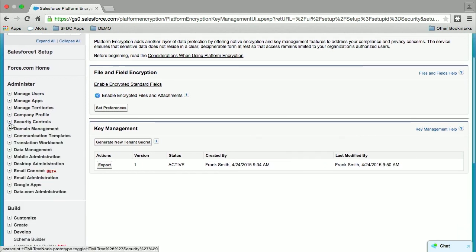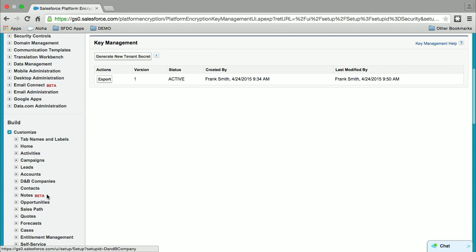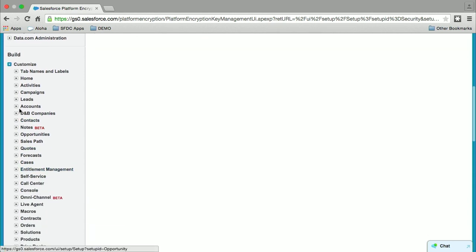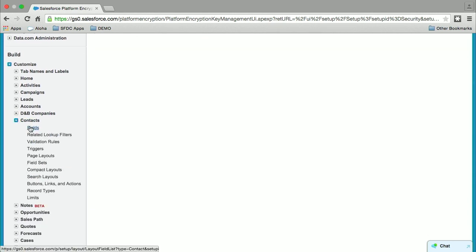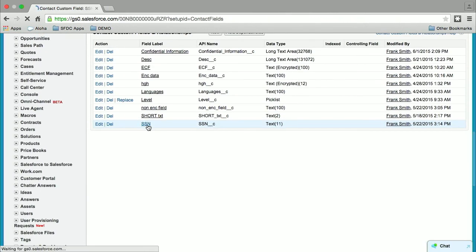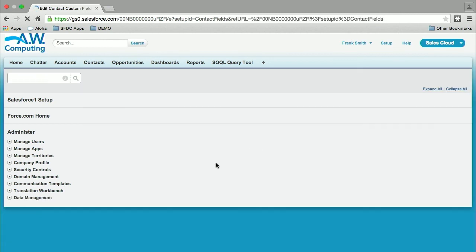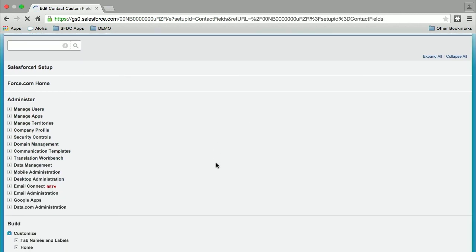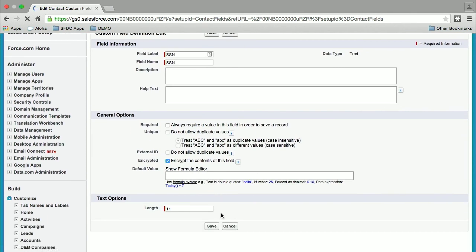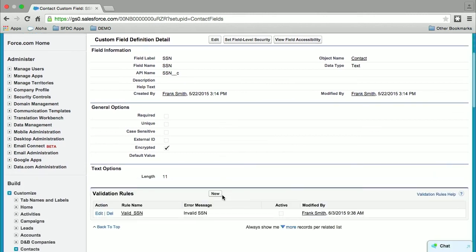Next, I want to navigate to the custom field that I created under the Contact entity and apply encryption to store social security numbers. You can see here that I applied encryption on it. You can apply encryption on new fields or existing fields — this is how you tick the box. Simple as that. No code. You can do it all declaratively.